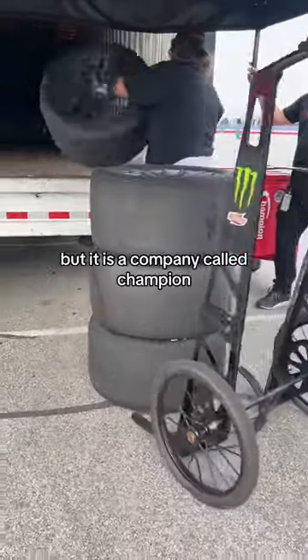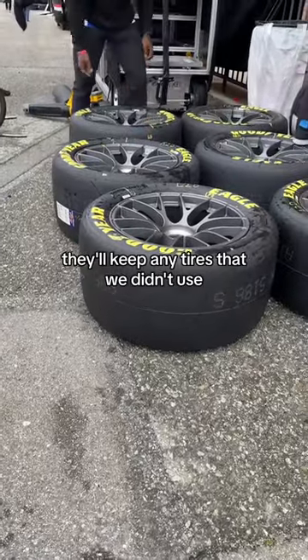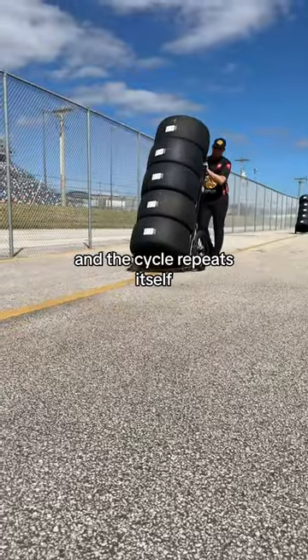This is not Goodyear, but it is a company called Champion. They'll dismount the tires from the wheels and recycle them. They'll keep any tires that we didn't use so we can use them later in a test session. They'll bring the wheels to the next track where they get mounted with new tires, and the cycle repeats itself.